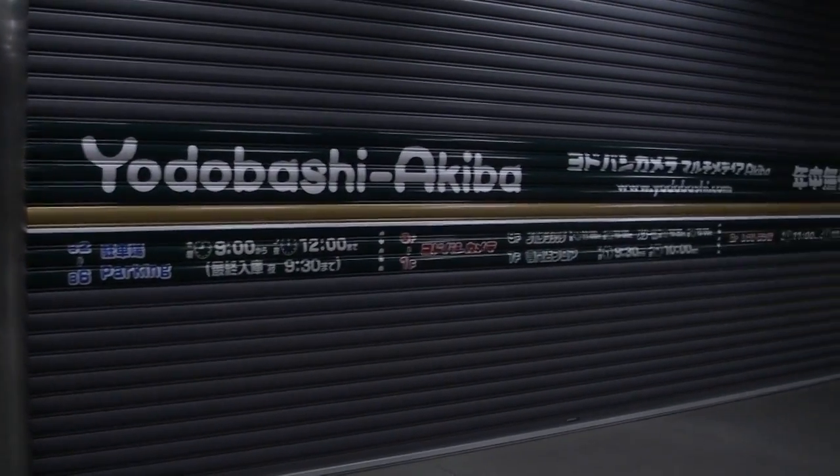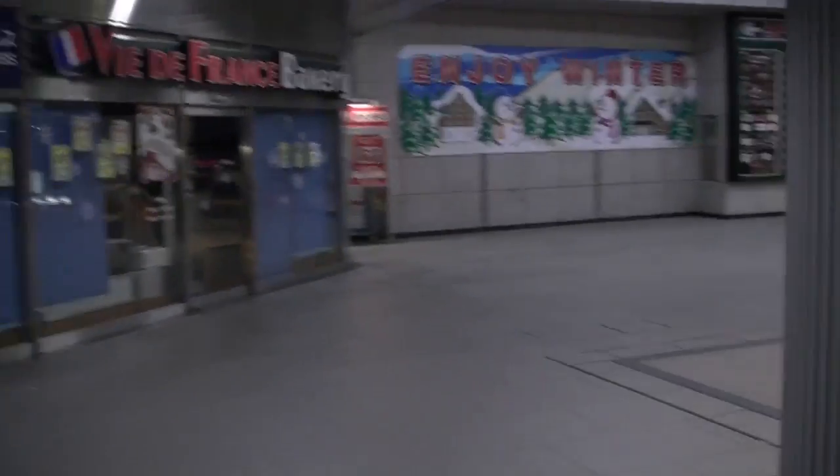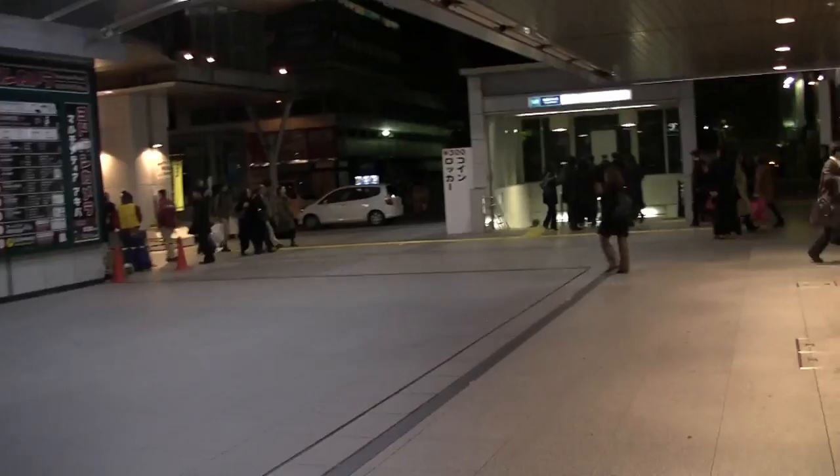This is eerie — I've never been by Yodabashi Camera when it was closed. As a matter of fact, this whole little plaza area appears to be completely shut down for the night. It is insanely early though, so I can totally understand why everything is shut down.